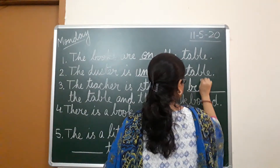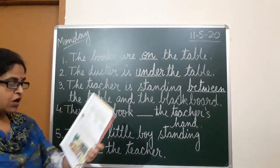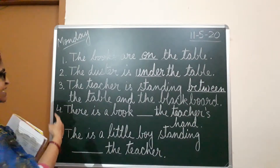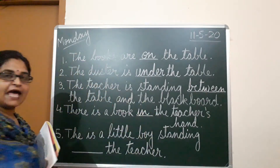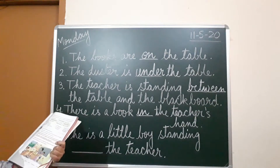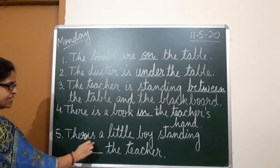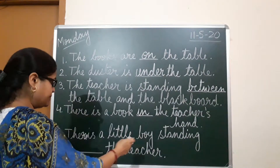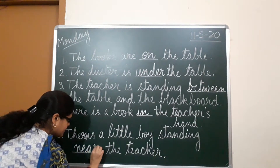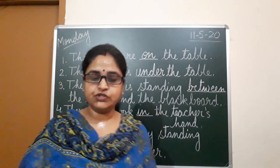So you will write 'between' there. The next sentence: the teacher is holding one book in her hand, so there is a book in the teacher's hand. The last sentence: the little boy is standing near the teacher. I hope this exercise is clear. I will send you the PDF and you can complete it from there.